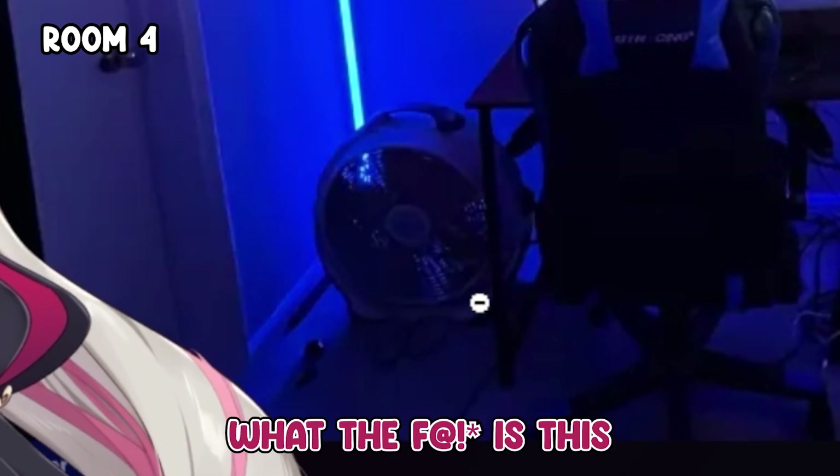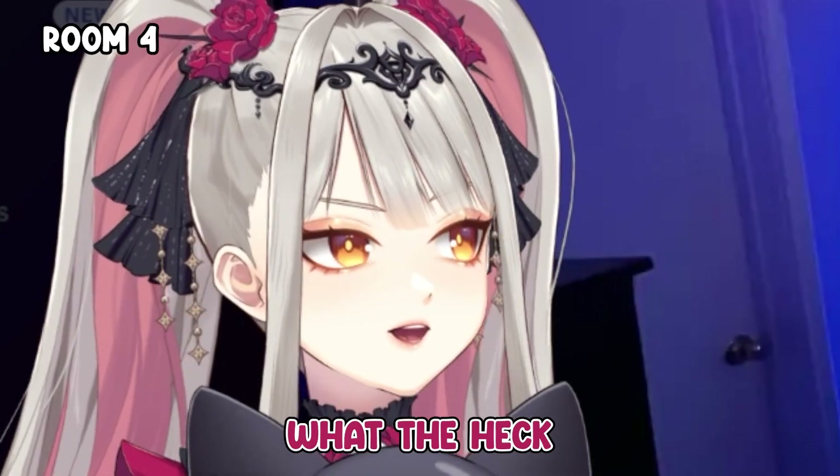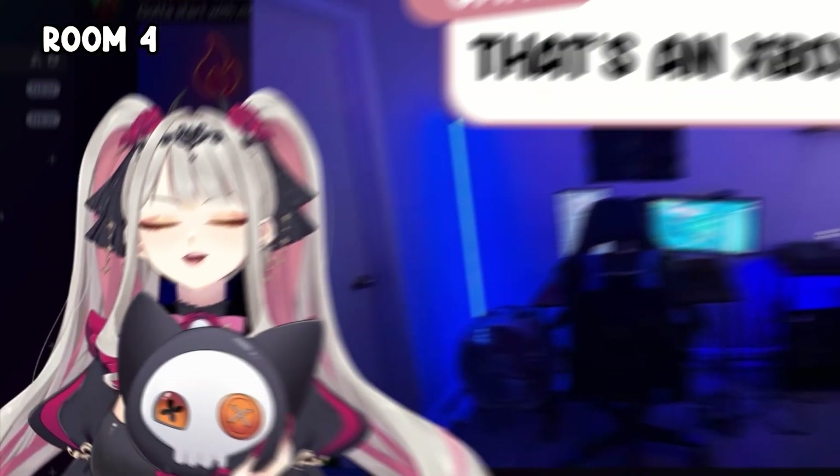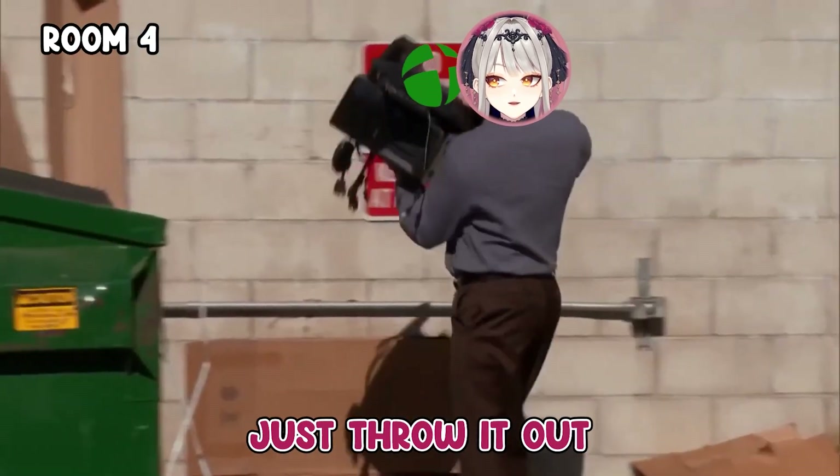What the heck is that? A PlayStation! Oh, I'm so disappointed — it's not plugged in. Just throw it out.